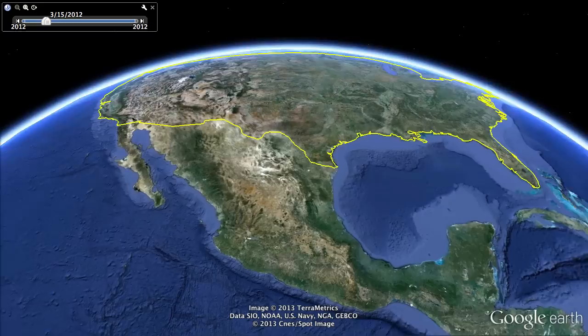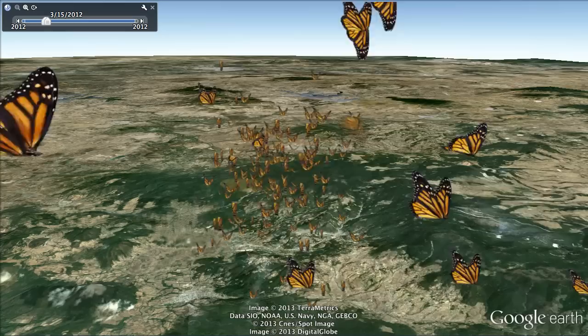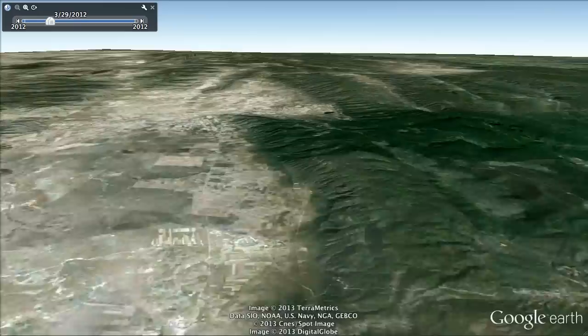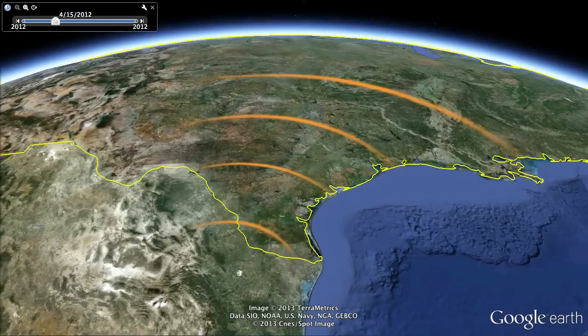Their incredible migration is unparalleled. Karen Oberhauser has studied monarchs for 25 years. She's a biologist at the University of Minnesota. The males and the females leave the overwintering colonies and fly north through Mexico. They cross the neo-volcanic mountain range and cross the mountains on the east side of Mexico and fly up into southern Texas. The butterflies fan out, covering the southeastern quarter of the U.S., laying eggs as they go.